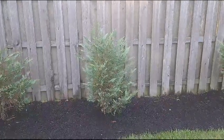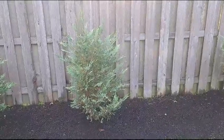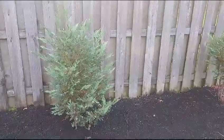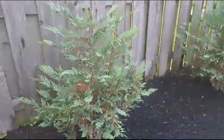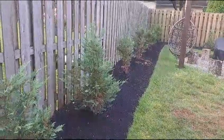This is an example of what to expect when two to three foot Leyland cypress trees are planted a year later. This is about a half-acre lot with a fairly standard sized backyard in Lexington, Kentucky.